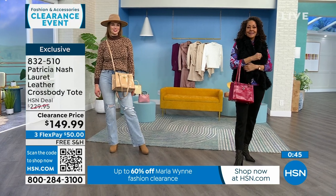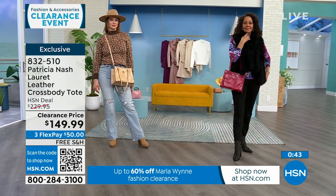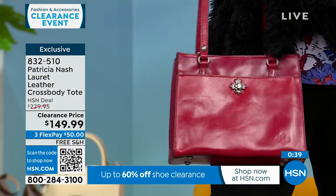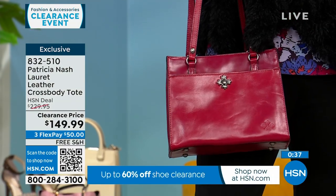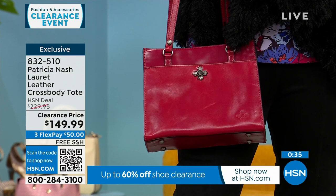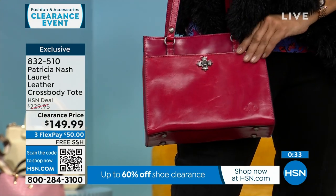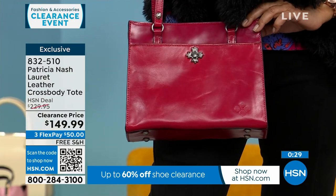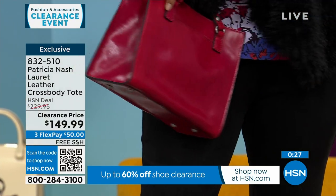My mother-in-law loves Patricia Nash bags — she owns multiple. She bought one and just kept buying more and more. She'll text me randomly saying she bought another Patricia Nash bag. She got one in a purple colorway and says she gets the most compliments on color bags. It's different, and that's the point.